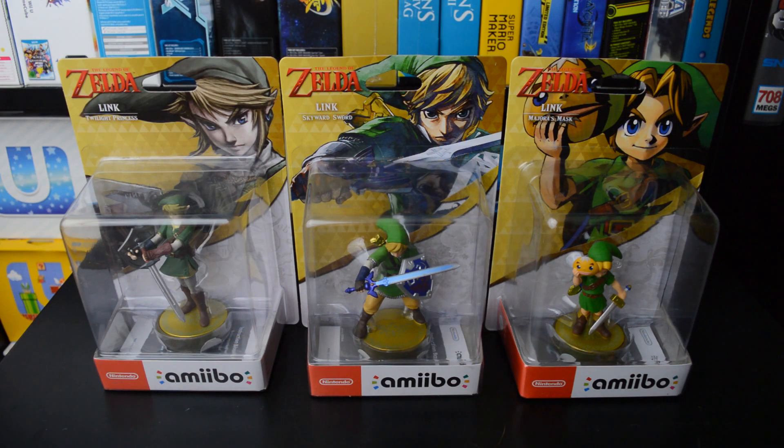Hi Gamers, here we have three new Link amiibo from the Legend of Zelda series. We got Twilight Princess Link, Skyward Sword Link and Majora's Mask Link.